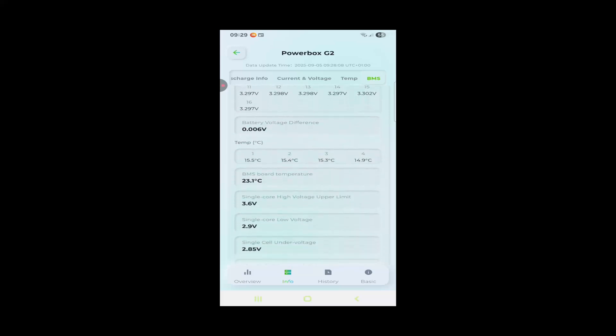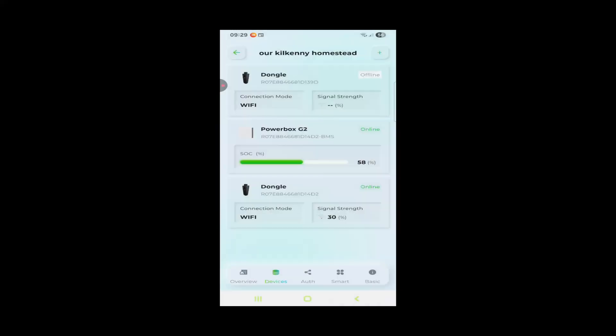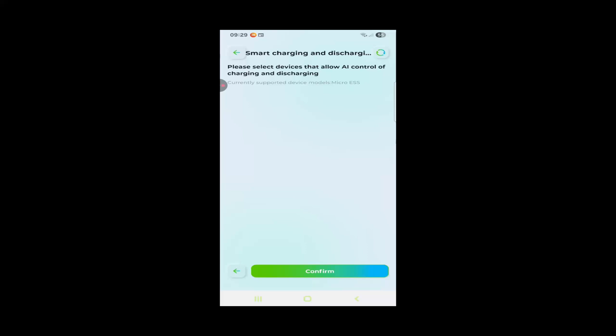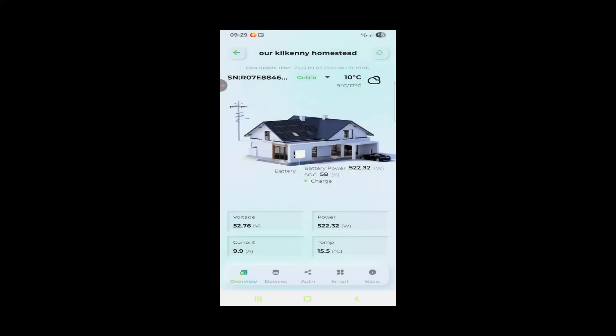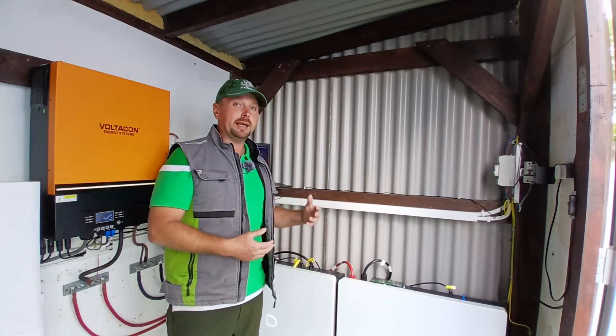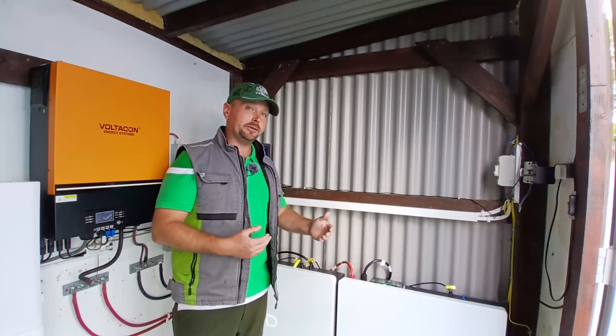What Dynas has done just in the last two days is add another update for people using these as an on-grid system. A lot of the latest technology now uses AI to manage your energy trading — when you're selling power to the grid and buying power back in. Dynas have now added that feature to their app, which brings them into line with the latest competitors on the on-grid side of technology who are already installing AI features on their systems to control grid-tied connections.